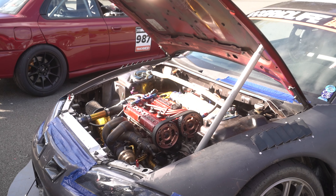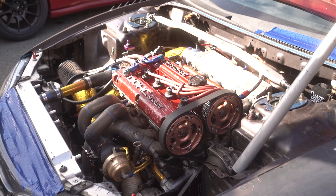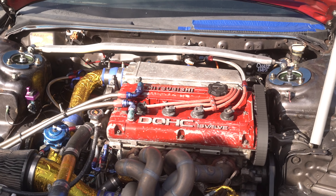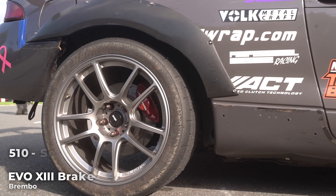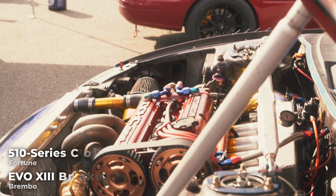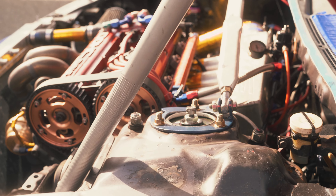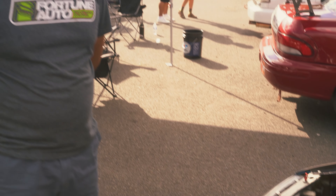2.3 liter 4G63. It's got a stock-ish transmission with some extra parts in there to try and keep the reliability up on it. It's all-wheel drive on Evo Brembos, Fortune 510 coilovers — that's new for this season. I was talking to Devin at Fortune, we were able to make something happen, and the car has come alive with these coilovers on them.